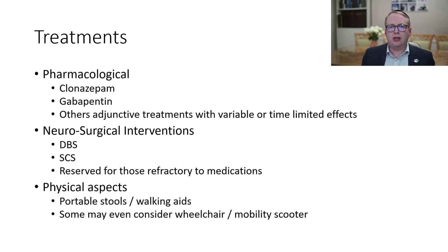In terms of treatments, there's a pharmacological route which can be pursued. Clonazepam and gabapentin are the most effectual medications that we have. However, for some patients they may not be helpful and they may need some other treatments, which can have variable or time-limited effects. There are also neurosurgical options, which include deep brain stimulators and spinal cord stimulators, but those are reserved for those who are refractory to medications. The choice of exactly which pathway to follow will be very much with the treating team.